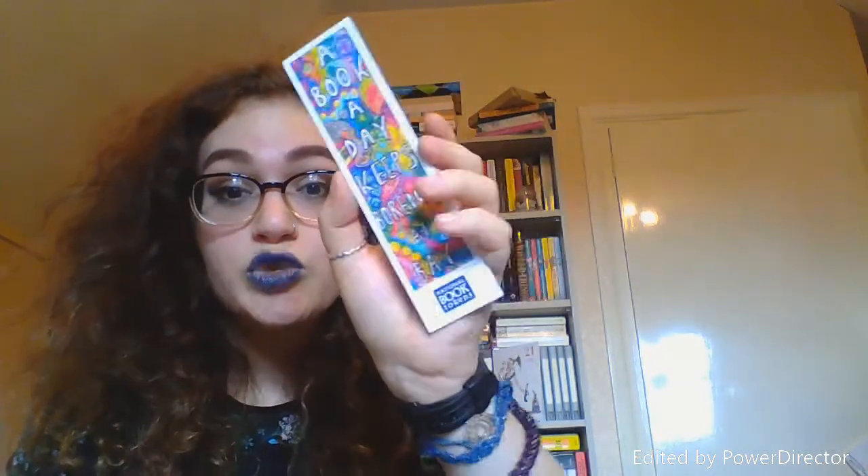The next one I have is a 'A Book a Day Keeps Boredom at Bay' national book token bookmark. I think I bought something online and it came with the order. I really like it — I think it was actually drawn by a child to win a competition, though I'm not entirely sure. It's quite a small one as well.